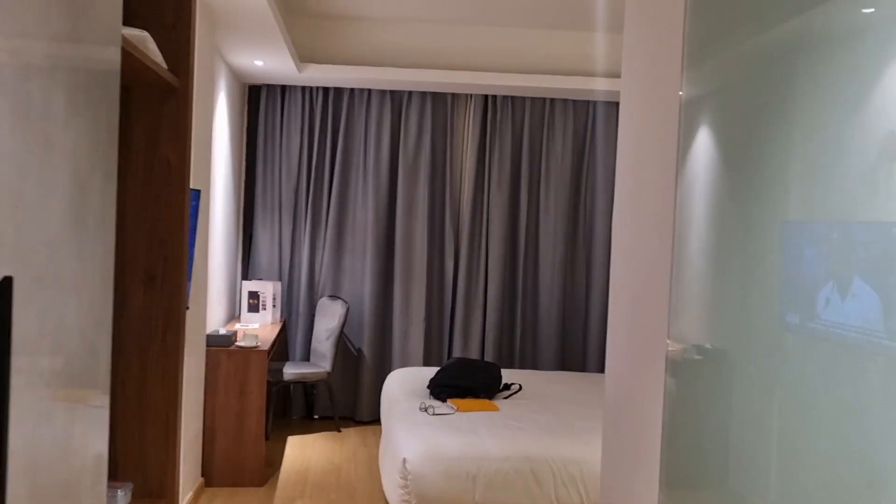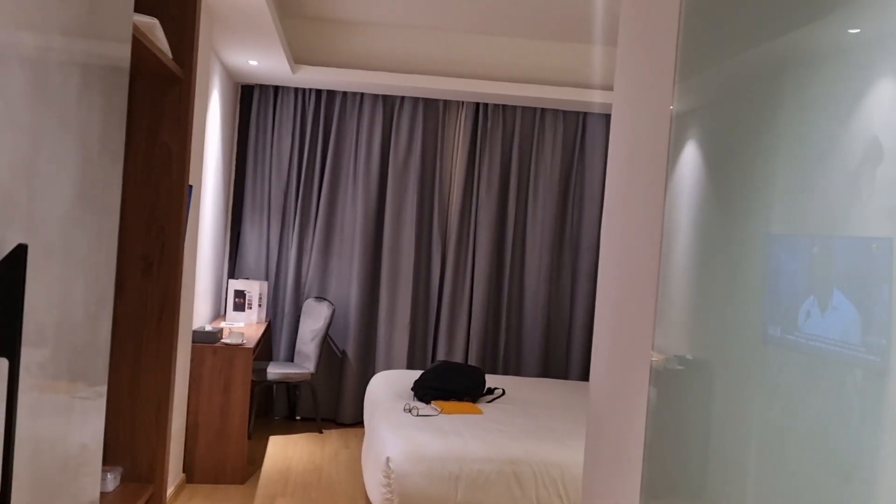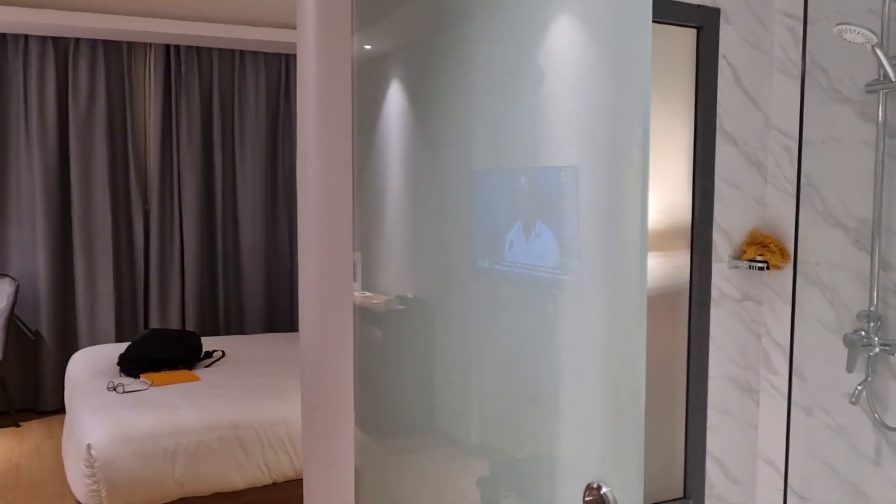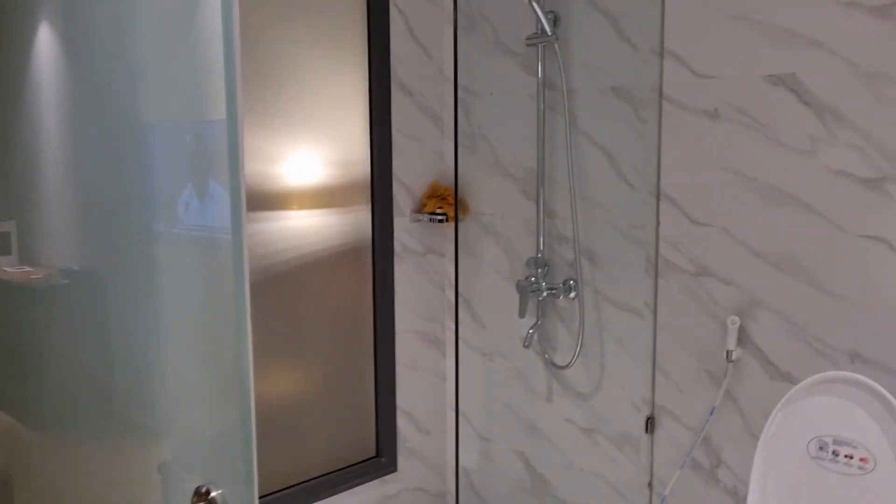It's about 7:30 — this is the front of the hotel this morning. A quick tour of I Will See Hotel Dakar, standing at the door to your right.